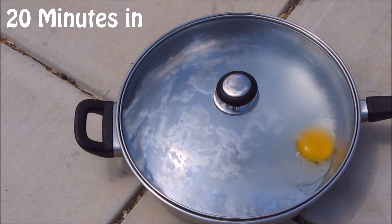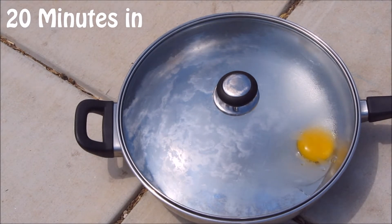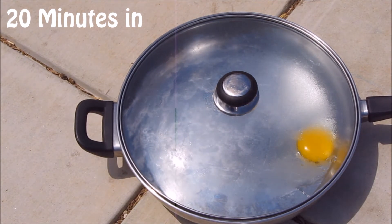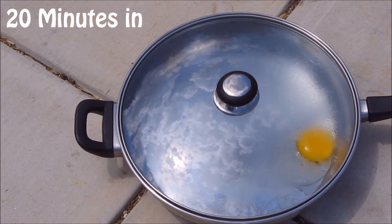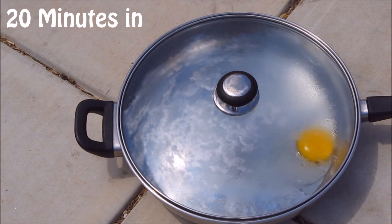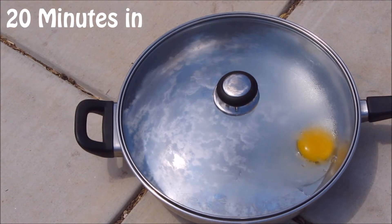It's now been closer to 20 minutes. I still don't think it's cooking. It might not actually cook. I'm going to give it another 10 to 20 minutes to figure out if it's going to do it or not. But if it's not, I'll probably wrap it up. So yeah, I'll leave it out here for a while longer.